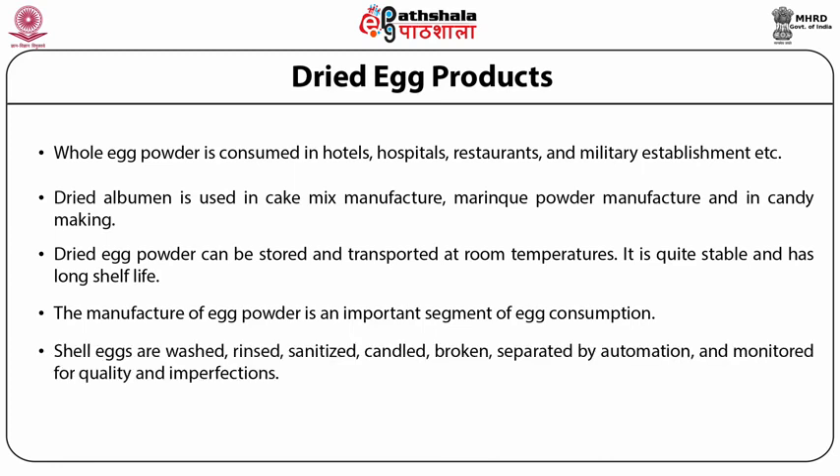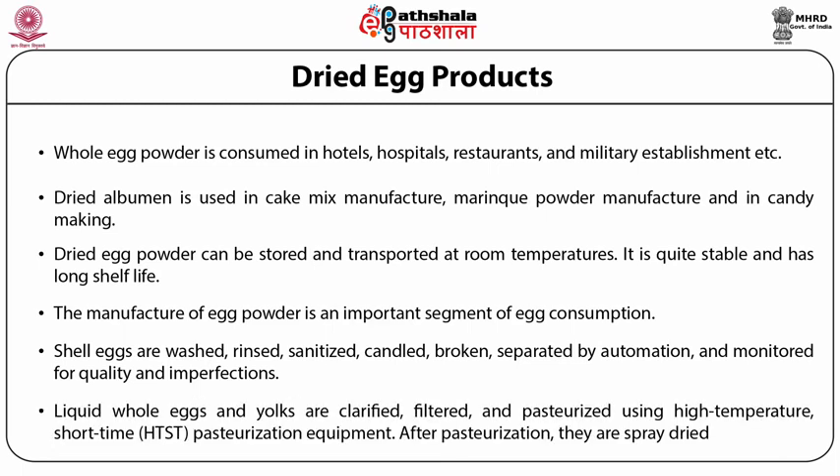Shell eggs are washed, rinsed, sanitized, candled, broken, separated by automation and monitored for quality and imperfections. Liquid whole eggs and yolks are clarified, filtered and pasteurized using a high temperature short time pasteurization process. After pasteurization, they are spray dried.